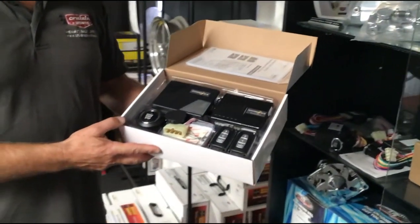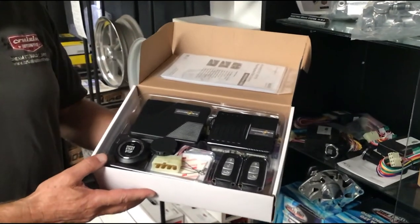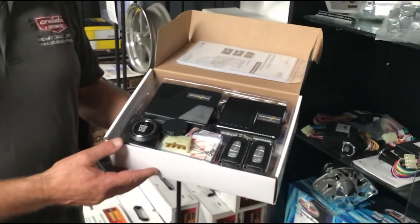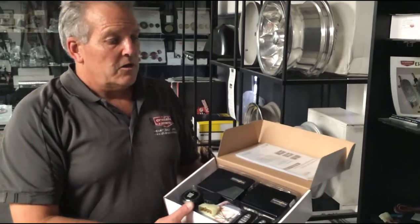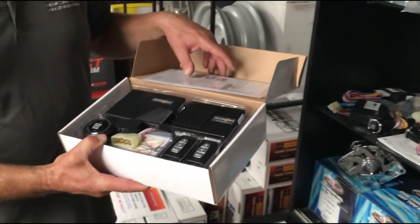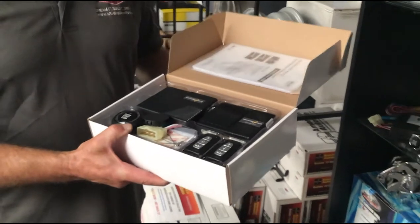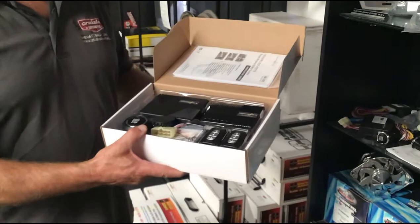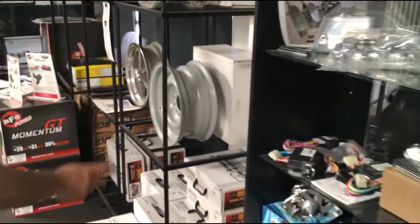We carry a keyless entry and keyless start system. This product allows you to walk up to your vehicle and it unlocks automatically — you just get in and press start. When you leave, it automatically locks. We're the Australian agent for Advanced Keys, made in Canada. They're well made and very popular with early classics as well as late model cars.